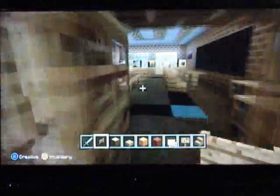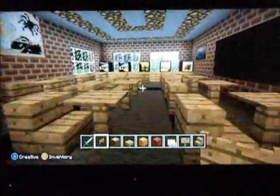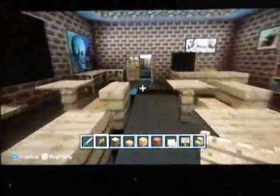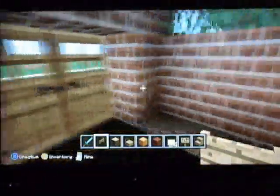Alright, first classroom — room 103 — is Mrs. Siebert's kindergarten class, and that was actually my kindergarten teacher. She was awesome. First thing, we have a teacher's desk, and then there are 11 student desks in each classroom, and then a long table at the end of the classroom with five computers on it. I'm only going to show you one classroom because all the classrooms are exactly the same. Room 105, first grade, is with Mrs. Funk — and yes, that was actually my first grade teacher.